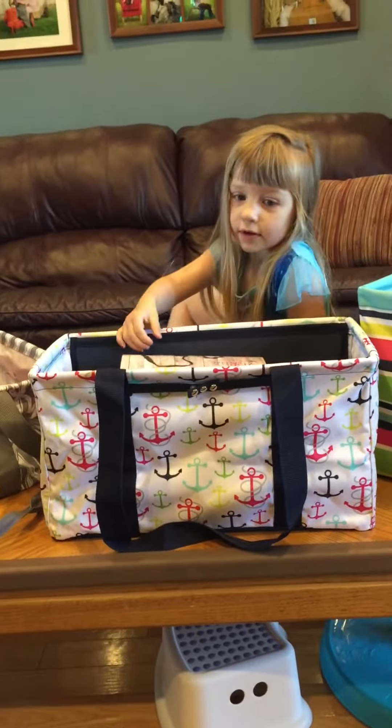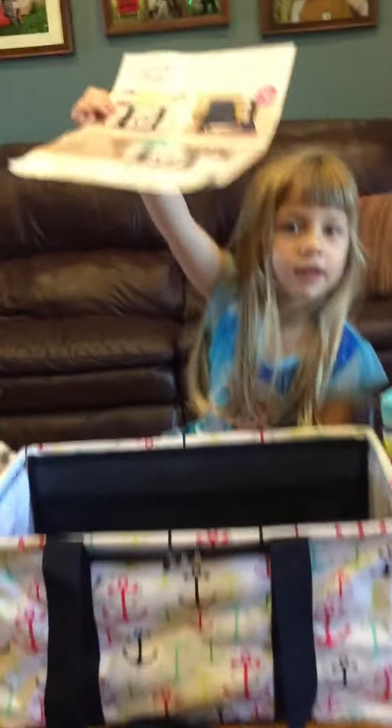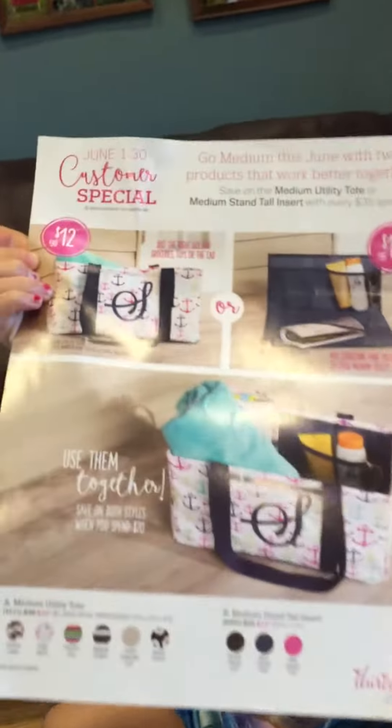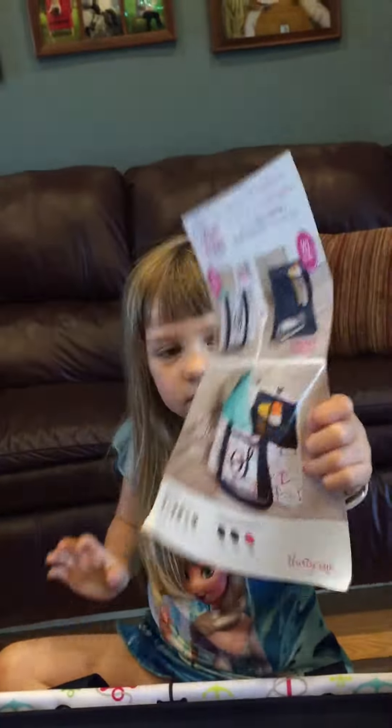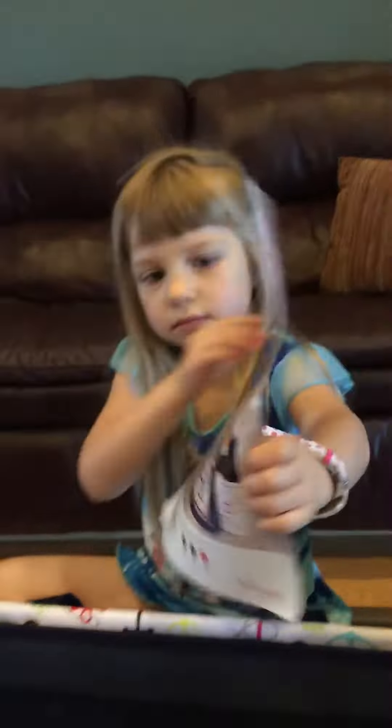Hold it up, show everybody. Here's the flyer. Spend another $35 and you can get the medium insert for $12, and that's a $35 value.